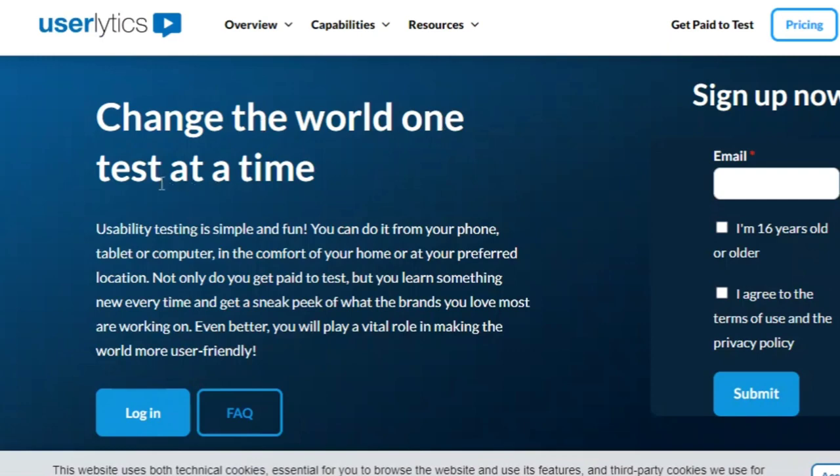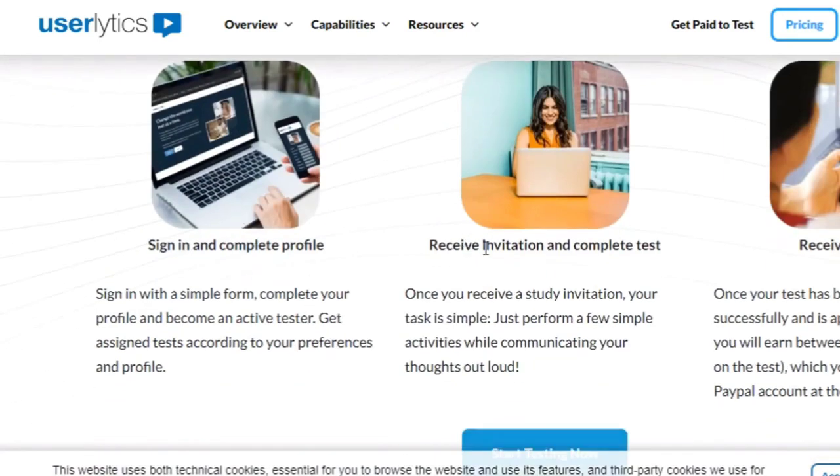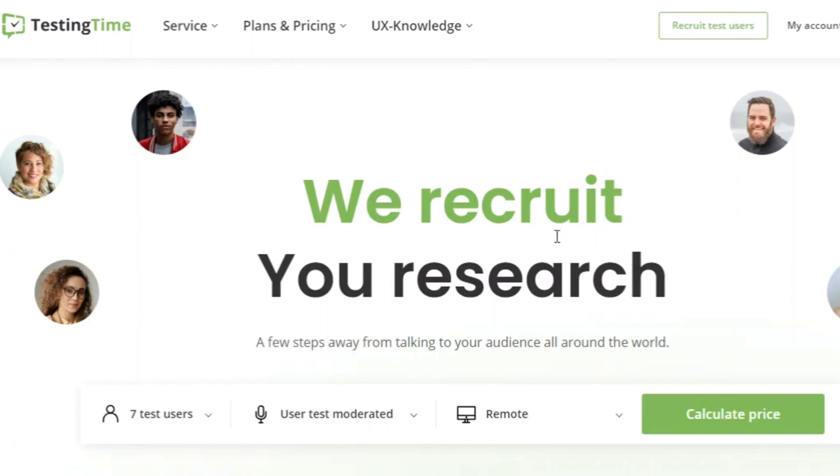Number five: Userlytics. Userlytics doesn't bring anything new to the table compared to other sites, but it works. You need a webcam, microphone, and the ability to do web and mobile app testing. Their payout is $10 per test, and payment is sent via PayPal every Friday. Even though it's nothing new, it's still an extra income source.